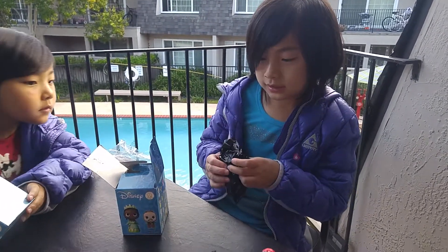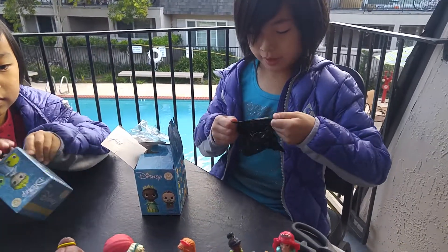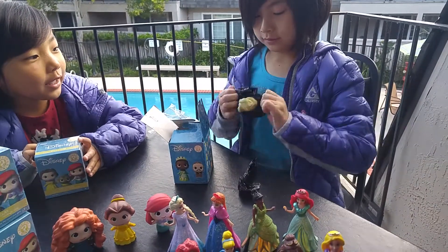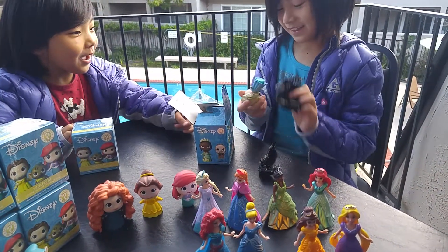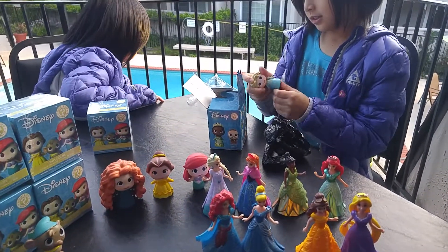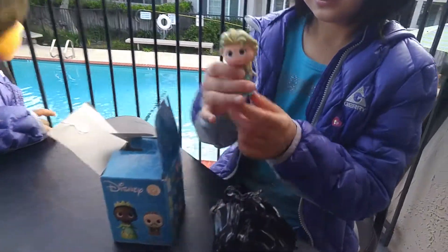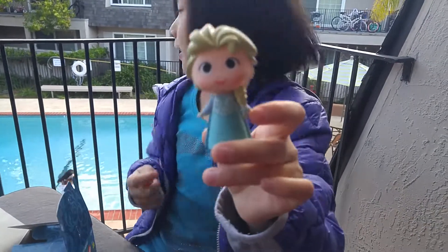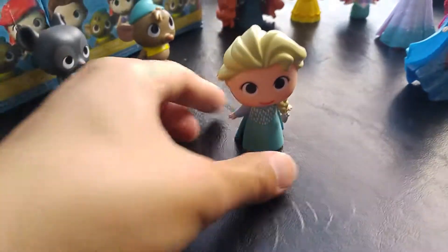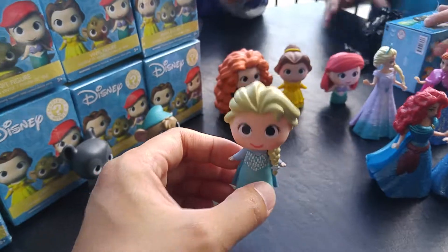Let's open it — I think it's maybe Cinderella or something. Let's open it. Wow! It's a mini Elsa! It's not that rare because it's easy to get. Can I see up close? Wow, it's cute! Alright, this is what Irene got today — mini Elsa. You guys don't have that yet. So cute!